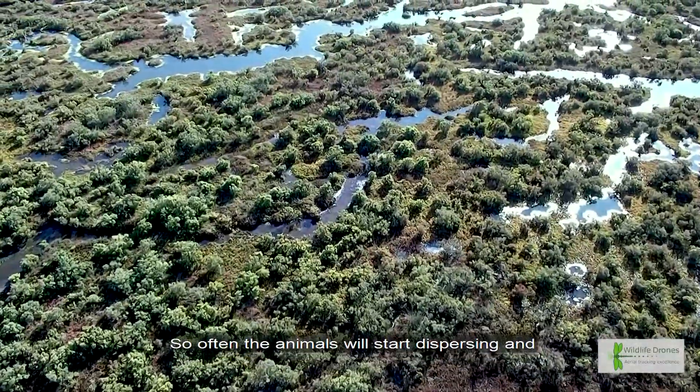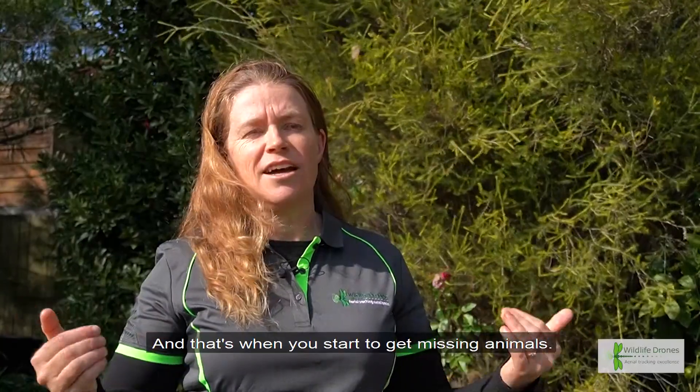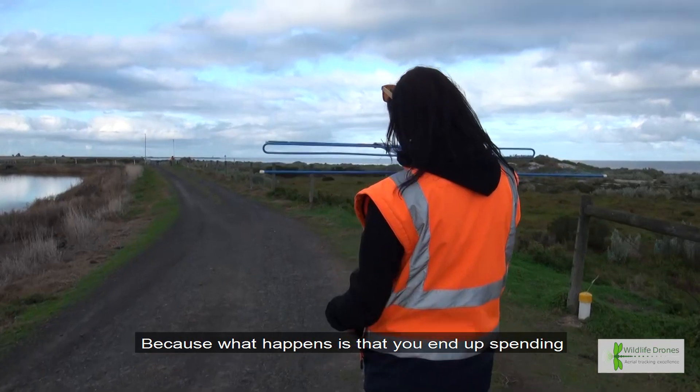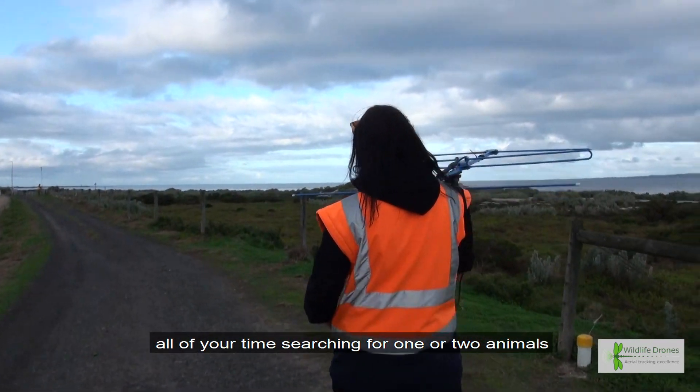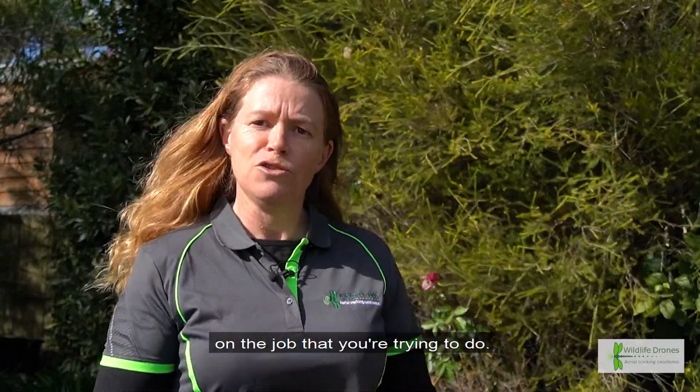Often the animals will start dispersing and exploring more and more areas, and that's when you start to get missing animals. It's a huge problem because what happens is you end up spending all of your time searching for one or two animals and not really being able to concentrate on the job that you're trying to do.